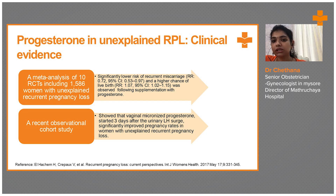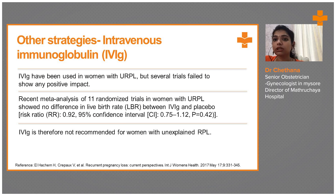A recent observational cohort study shows that vaginal micronized progesterone started three days after the urinary LH surge significantly improved pregnancy rates in women with unexplained RPL. Three studies confirm that in unexplained infertility, giving progesterone supplementation until 16 weeks decreases RPL and improves live birth rates. Progesterone plays one of the most important roles in managing RPL.